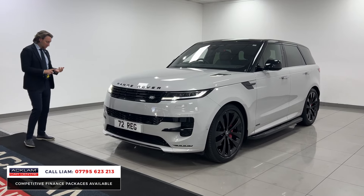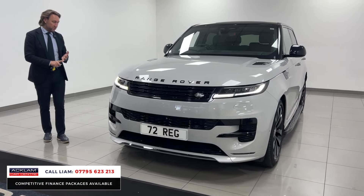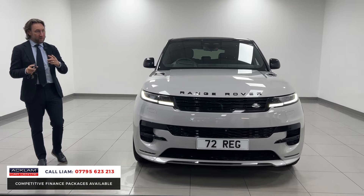The car is 72-plate, so you've got just under two years Land Rover warranty and two years Land Rover Assist. In relation to security, it's got a tracker on it and a ghost immobiliser — that's very important.